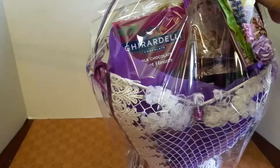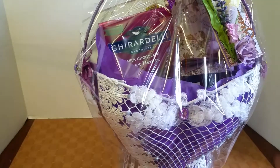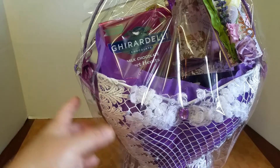Look at what a beautiful presentation this corset basket makes! All this lace was gifted to me by my crafty friends — thank you ladies, I really appreciate it.